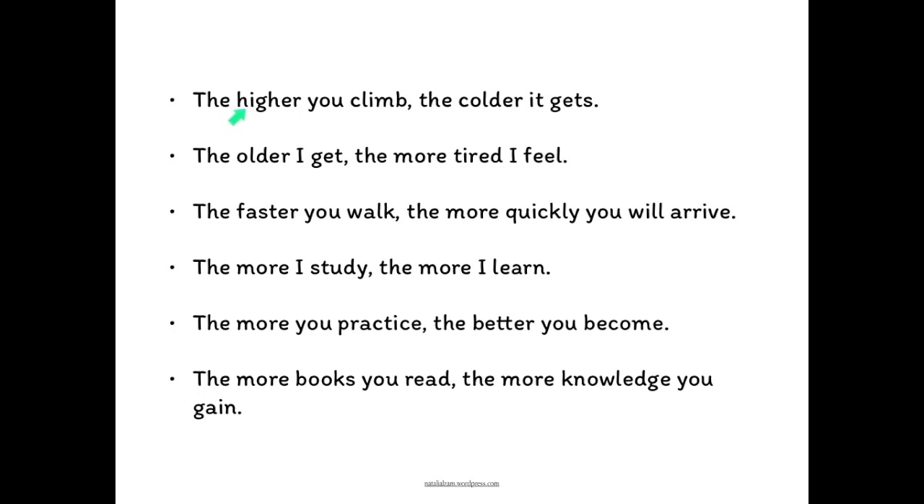So if you have a short adjective, you use the comparative form. The first comparative will be, for example, 'the higher.' You use two comparatives preceded by the article. For example: the higher you climb, the colder it gets.